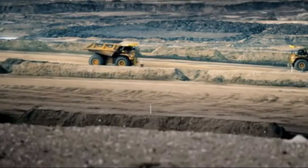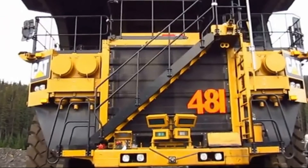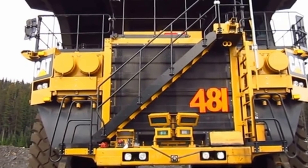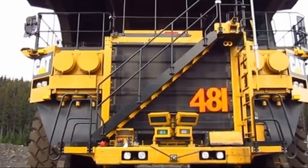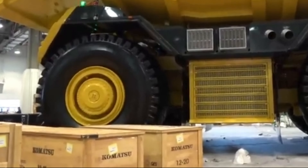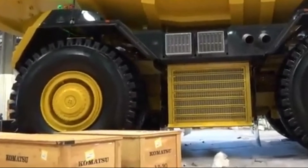For the first time in Caterpillar's history, CAD tools were extensively employed in the design process, allowing engineers to push the boundaries of innovation and precision. Their objective was clear: to create a haul truck with unprecedented capabilities. With a target payload capacity of 360 short tons (327T), the 797 was poised to redefine the standards of performance in the mining industry.